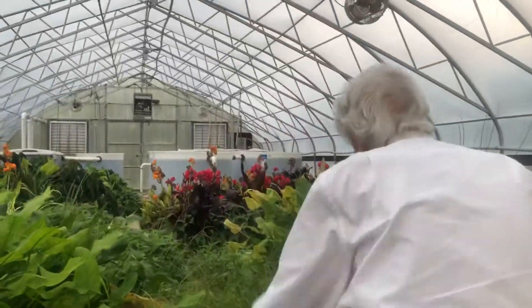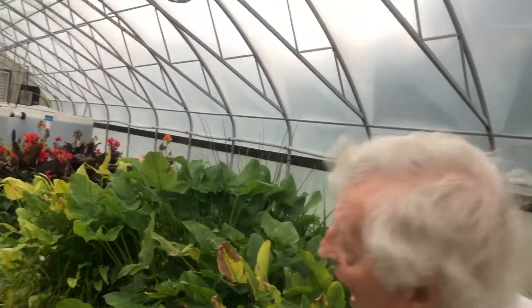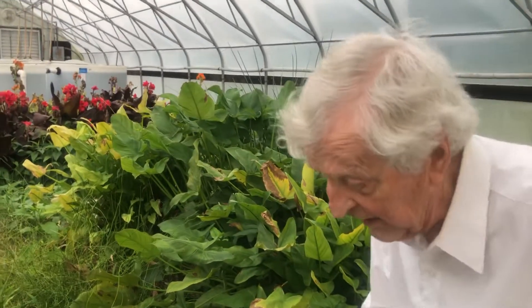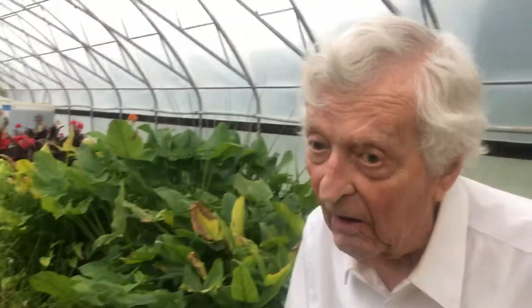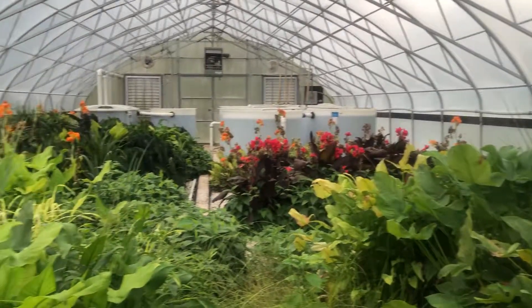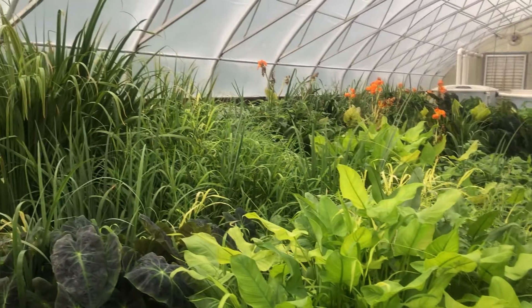We're going to put this up here. This is three feet of water. So we built our own swamp. Outside there are four septic tanks that collect all of the wastewater.